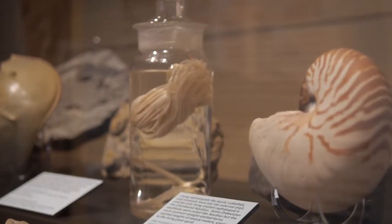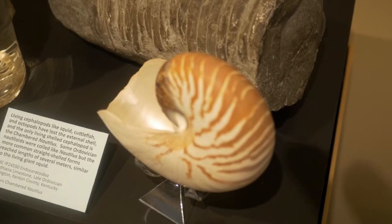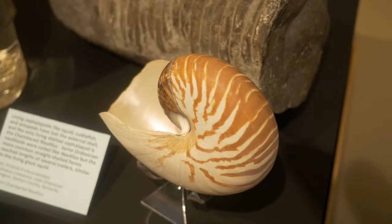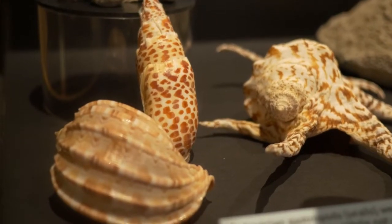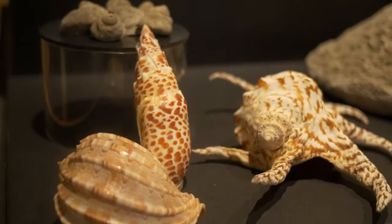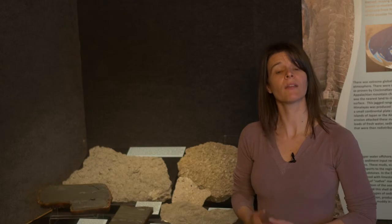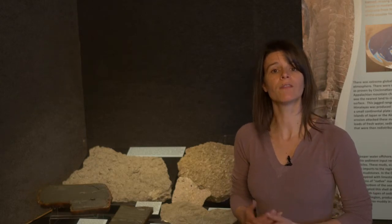Any animals on the bottom of the sea floor that were in the way and could not move would have been smothered alive by these submarine mud flows. These submarine mud flows are a pivotal part of our story of how we preserve our specimens in such fantastic style.